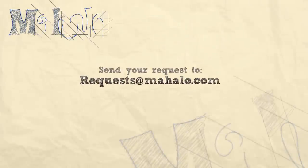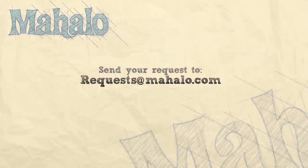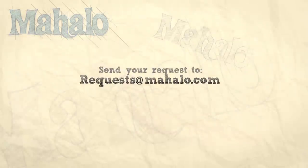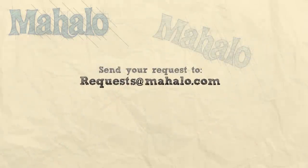Thanks so much for watching. If you want to know more about travel, click on the links around me. And be sure to subscribe to my channel and to mahalo.com. See you next time. Bye.